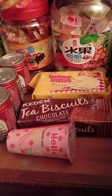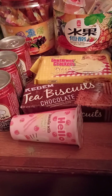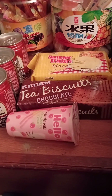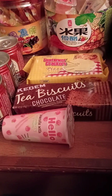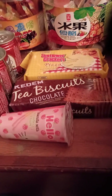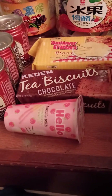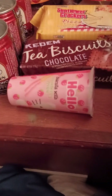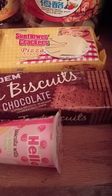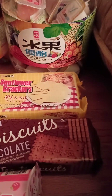Recent trip to the local international market — ours is primarily Asian. We found some pretty interesting stuff; some of it will go in meal kits, some will be taste testings. My daughter found these Hello Kitty biscuit sticks, strawberry cream — they're kind of like a Pocky. We also got some chocolate tea biscuits and sunflower crackers that are pizza flavored.